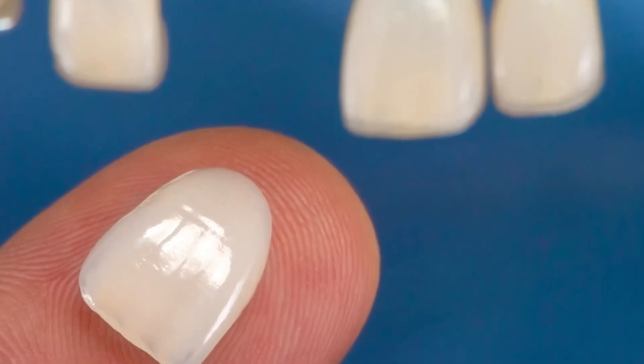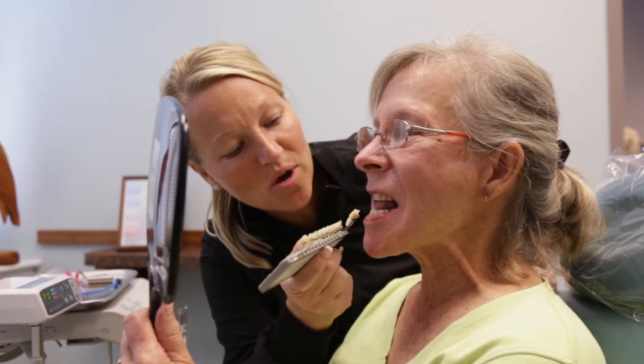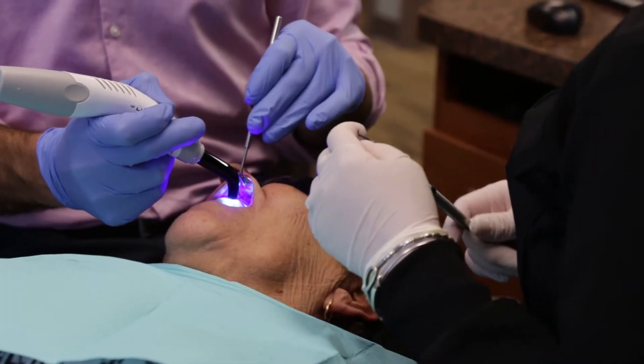The porcelain is handcrafted by a ceramist in a dental lab, so the shape, contour, and color can be custom to whatever you want. They are bonded or glued to the front of your teeth, and they essentially become one with your tooth and should stay there for many, many years.